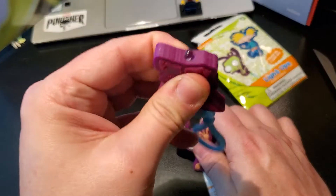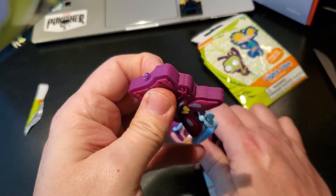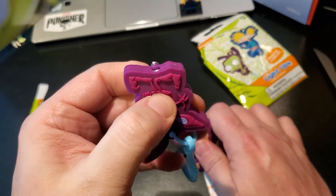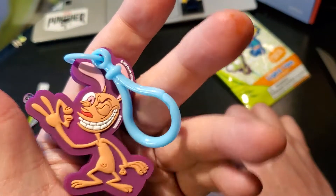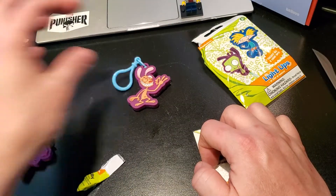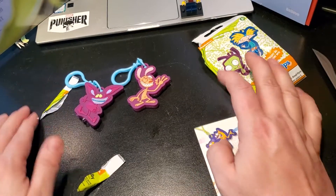Okay, what is this one? I don't care about that. This one's really cool though, isn't it? It's awesome. I like this one a lot. Yeah, that one's a thing.